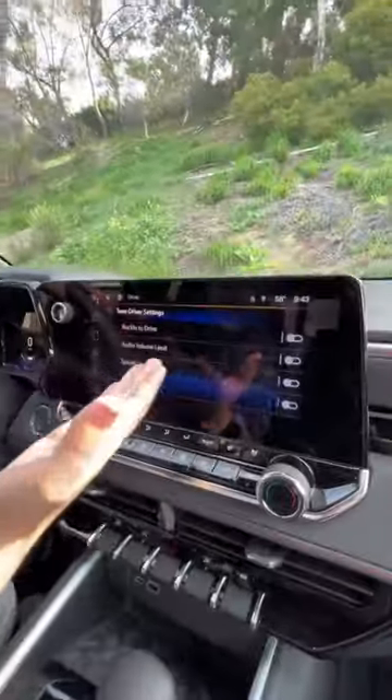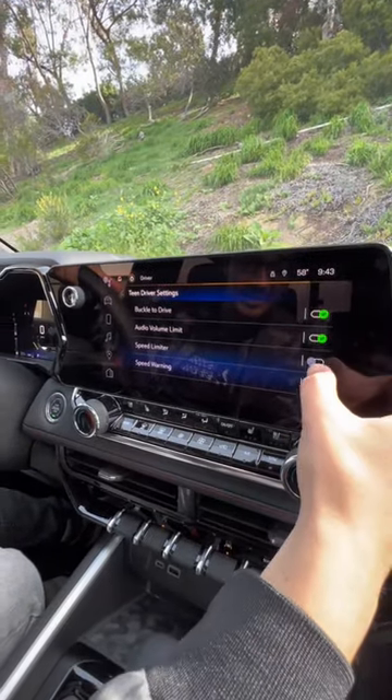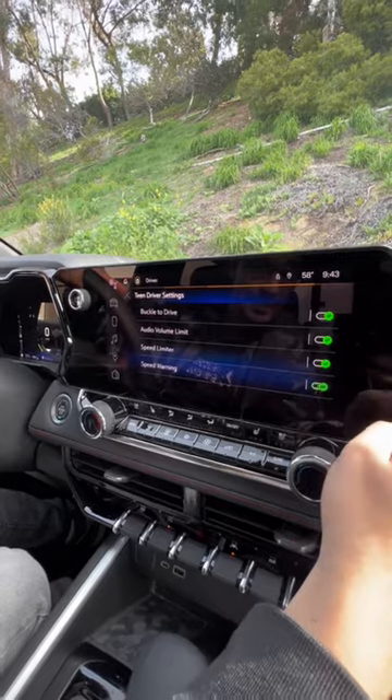If you're still not convinced, there's Teen Driver settings which lets you make sure their seat belt buckles before they drive. There's an audio limit on the sound system, a speed limiter, and a speed warning. It's safe, reliable, and well protected.